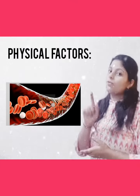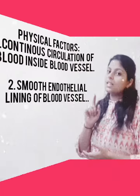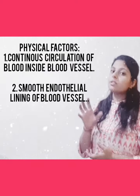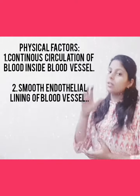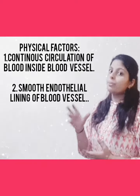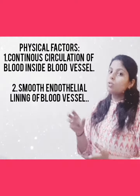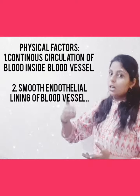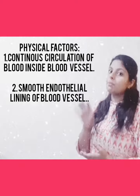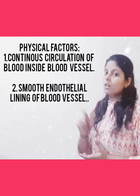First we will see what are the physical factors, and second we will see what are the chemical factors. For physical factors, we have to consider that due to the continuous circulation of the blood, the blood will not stop anywhere — it will be continuously circulating all through the body, and that is important in order to prevent clot formation. Second, our smooth endothelium lining inside the blood vessel — that smoothness helps the blood flow throughout the body and prevents the clotting mechanism.